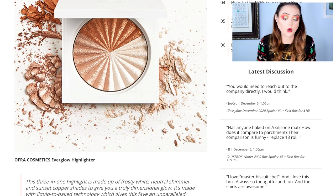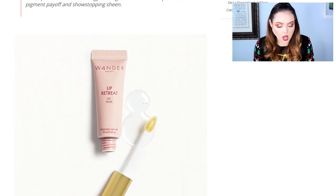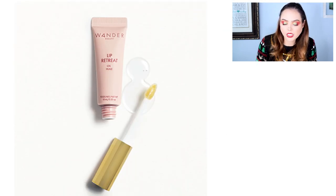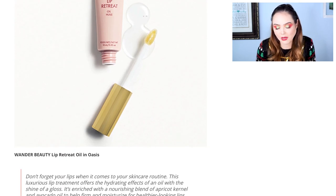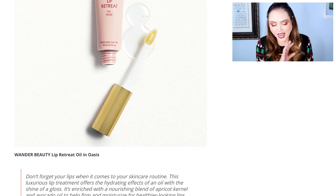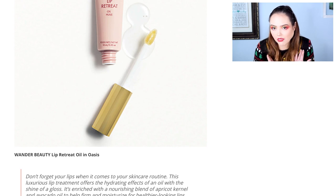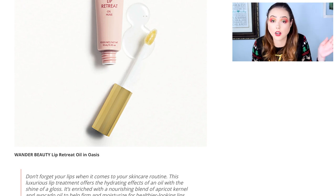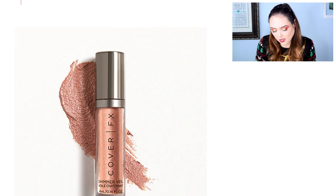The Ofra Cosmetics Everglow Highlighter — beautiful. I have most of their highlighters; when they release new ones I normally pick them up. I don't have this one and it is gorgeous. Then the Wander Beauty Lip Retreat Oil — that's one that's kind of a waste on me. I've got tons of lip oils and I don't care about them that much. I like Wander Beauty as a brand, but I'd probably choose something else over this.